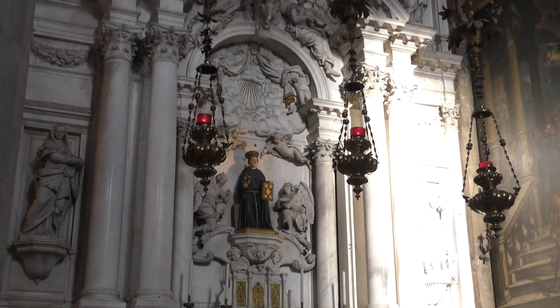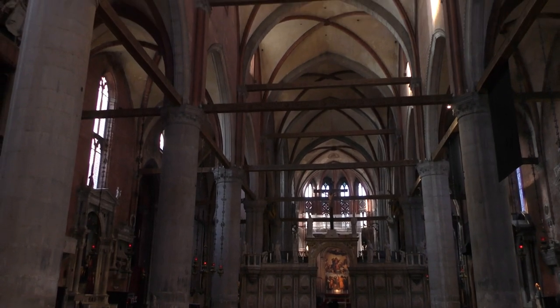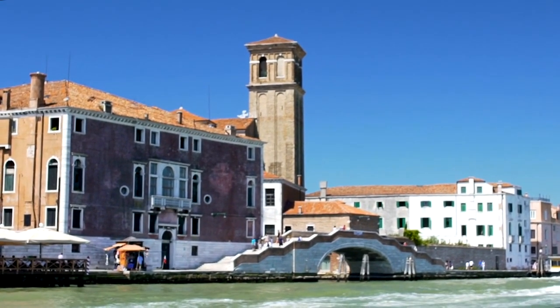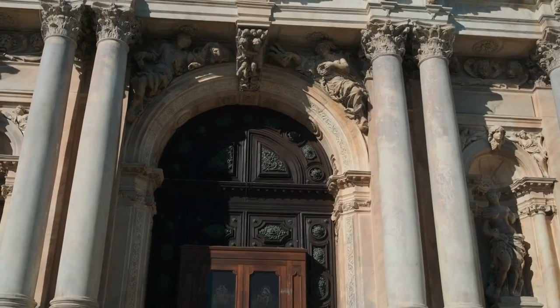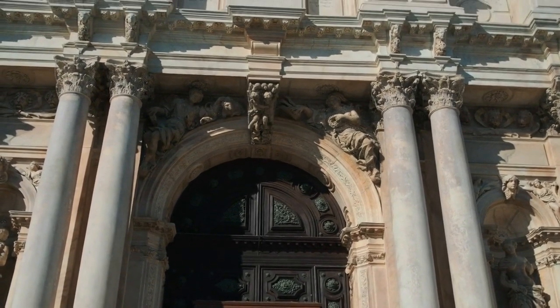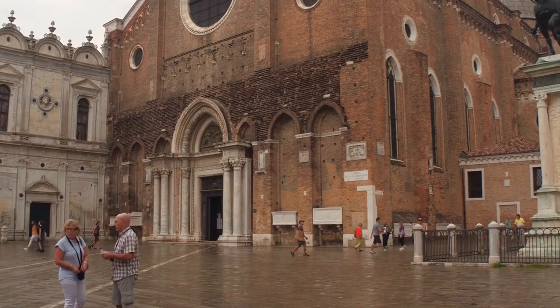Basilica di Santa Maria Gloriosa dei Frari. While entrance to the basilica's interior requires a fee, admiring its exterior and the adjacent Campo dei Frari is free. Marvel at the grandeur of this Gothic church, with its imposing facade and towering campanile. Take a moment to appreciate the architectural details, including the intricate sculptures and reliefs adorning the exterior.